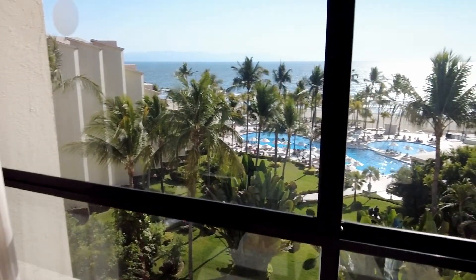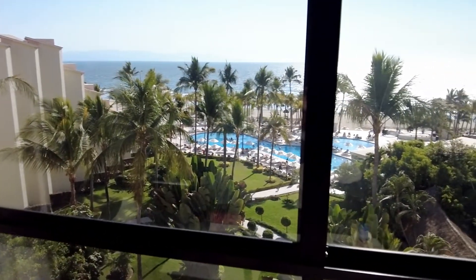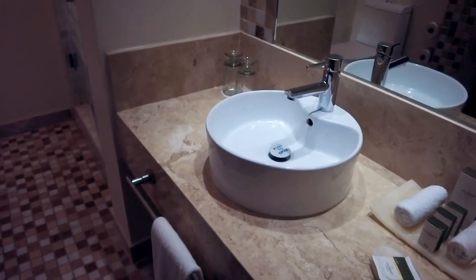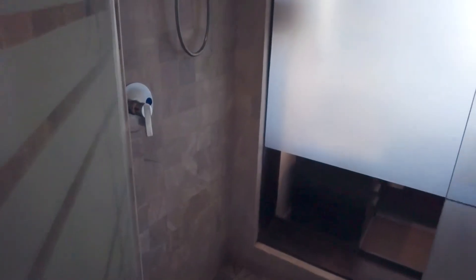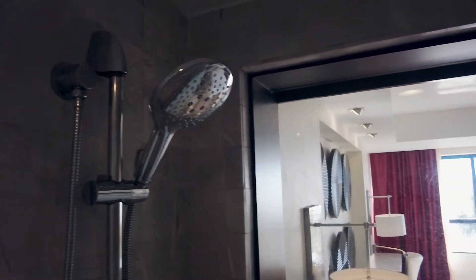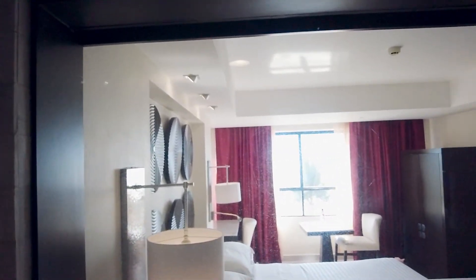The main attraction of this room is the view. The room itself wasn't very big and the bathroom was a bit cramped. It had all the necessary amenities, but the shower was pretty cool. That's the glass-walled shower beside the closet — it lets in tons of natural light, and even better, you get a view of the ocean while you're rinsing off after a long day.